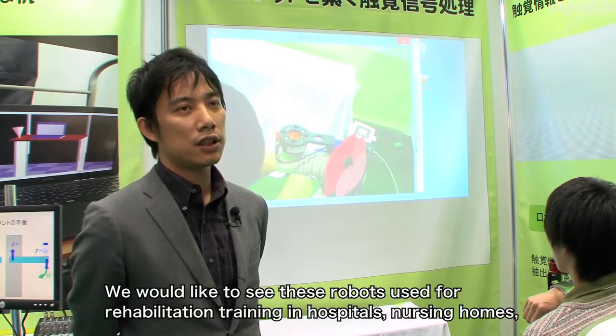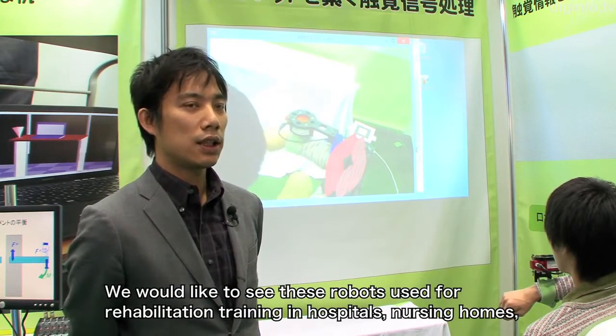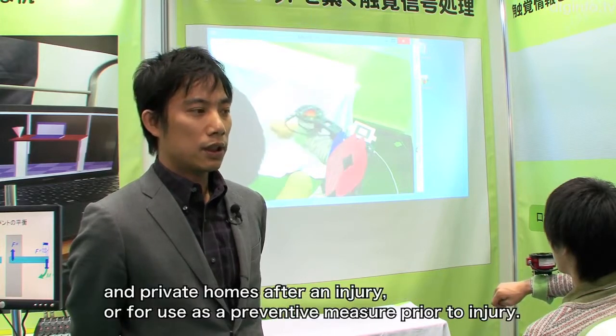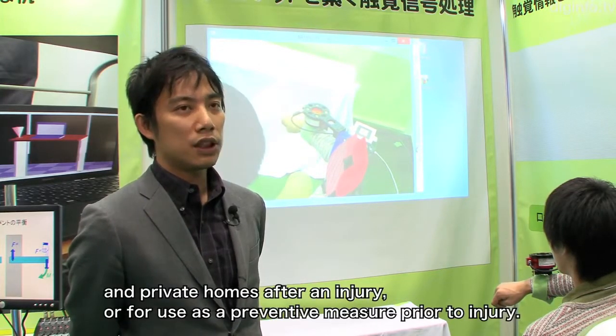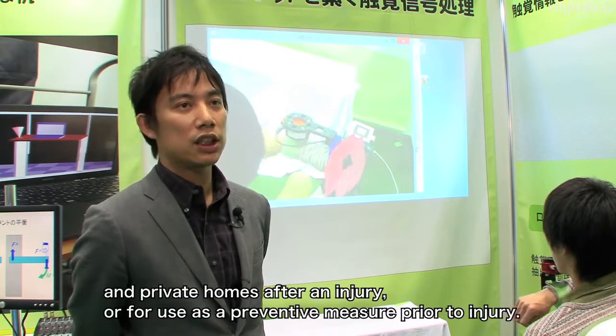In the hospital, we will be able to use the training during hospital care. We would like this to be utilized for rehabilitation after injury, as well as for preventive care prior to injury.